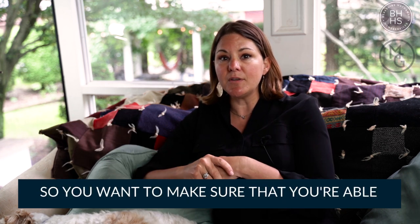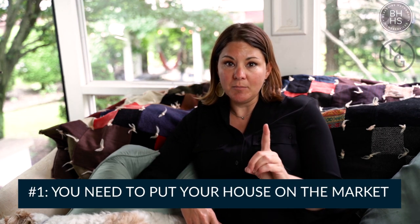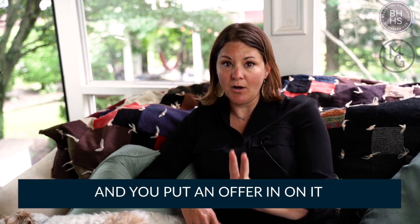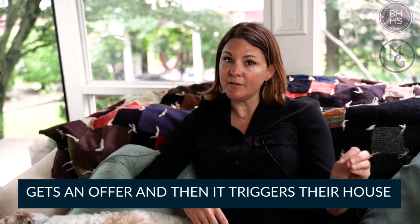So you want to make sure that you're able to go into this completely prepared. Number one, you need to put your house on the market. Number two, you find the house that you want to buy and you put an offer in on it. Then number three, you have to wait until your house gets an offer.